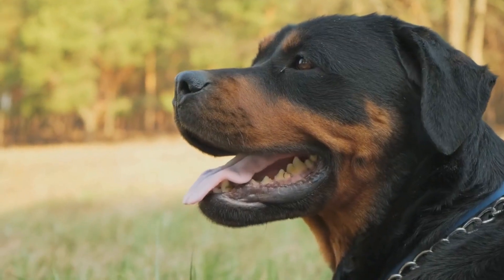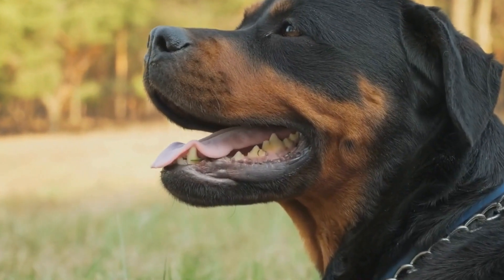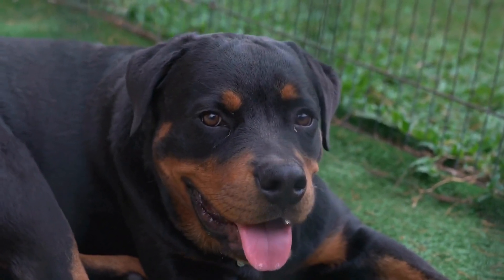These characteristics make them excellent watchdogs and ideal protectors for their families. However, it is crucial to remember that every dog is an individual and may have their own unique temperament traits.